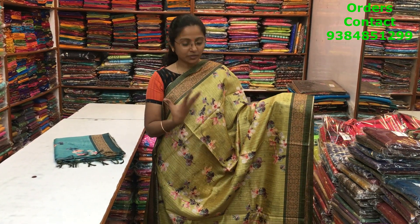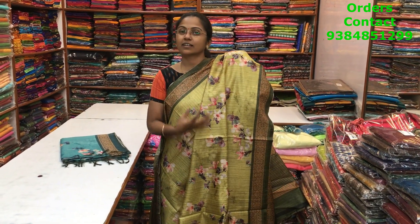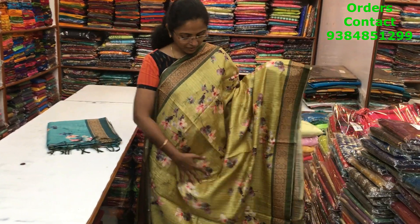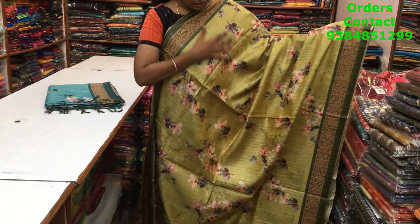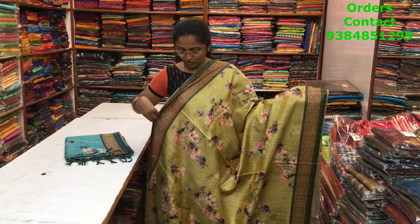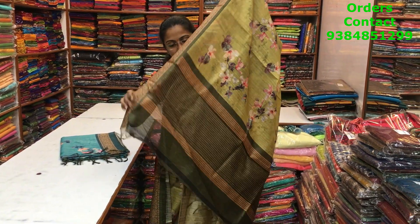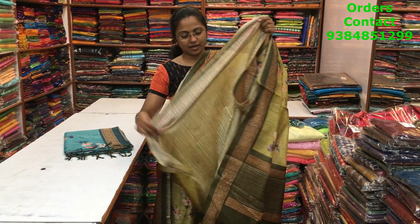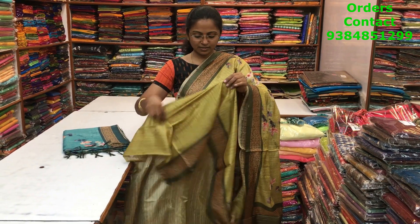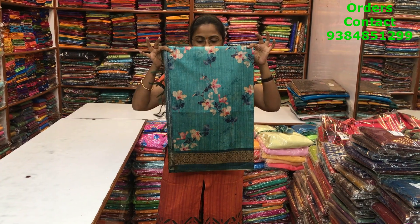A very pretty lime green shade matka silk saree with a beautiful flow and a nice sheen — light shine — which makes the saree look very classy. Beautiful floral print running through the body, it's a digital print, and both sides have a contrast border which is also digital printed. The pallu of the saree is this with tassels, the blouse is this, and the price of this saree is 1290.